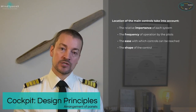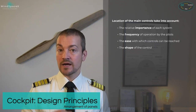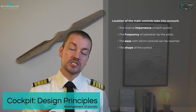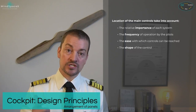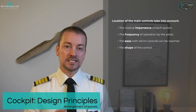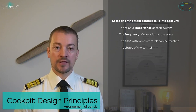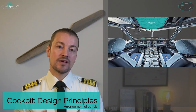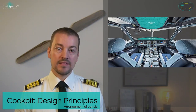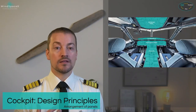Starting with the arrangement of the panels. The location of main controls takes into account the relative importance of each system, the frequency of operation of switches and handles by the pilots, the ease of reaching controls, and the shape of controls to ensure they cannot be mistaken for each other. The cockpit itself is divided into four zones: the overhead panel, the glare shield, the instrument panel, and the pedestal between the two pilots.